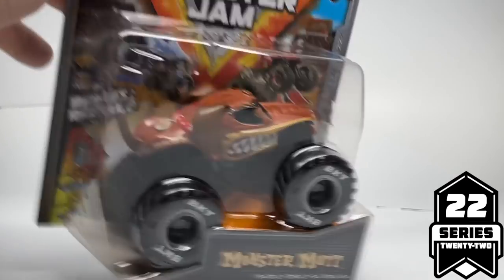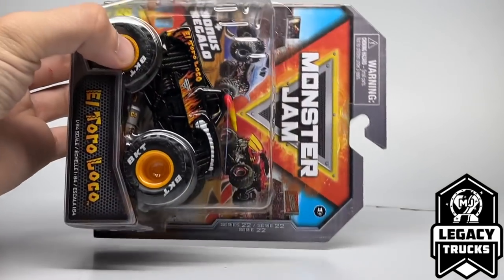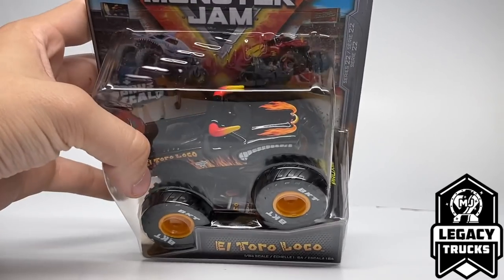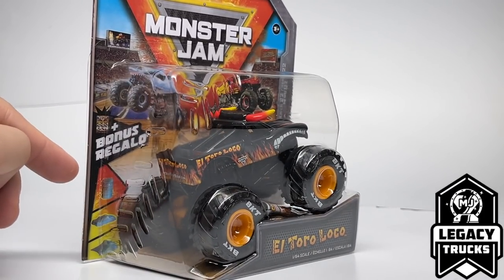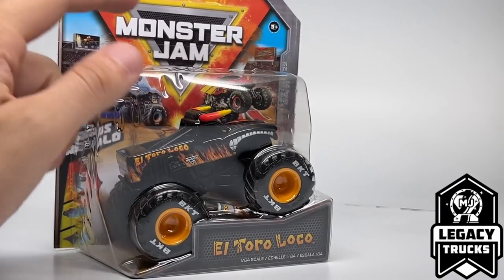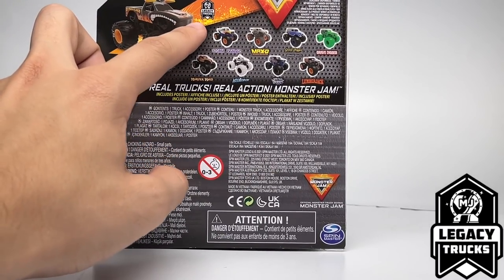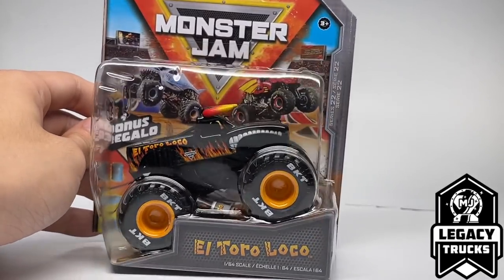Let's start with the El Toro Loco Black from Legacy Trucks. You'll notice new packaging styles for 2022 — completely redone card art and design. The shape of the card is completely different. The background is World Finals 22 with Megalodon and Bakugan jumping off the blue right side. The truck is in the center with a brand new bubble style where you can see the treads through the bubble. There's a new name placard style, three types of accessories — though you only get one — and a poster is included. The back of the card features the truck in a big format with its accessory and category, along with the other eight trucks in the assortment.